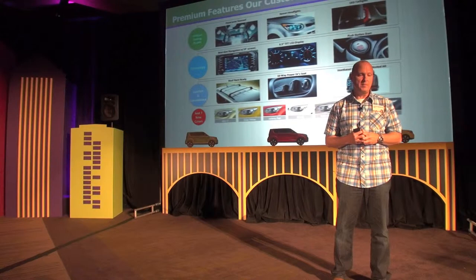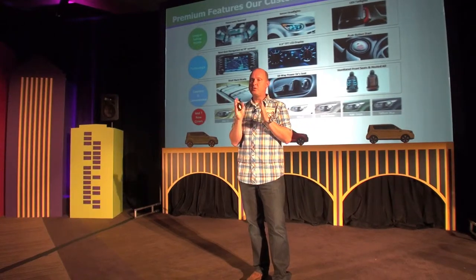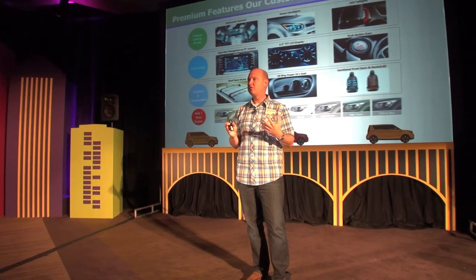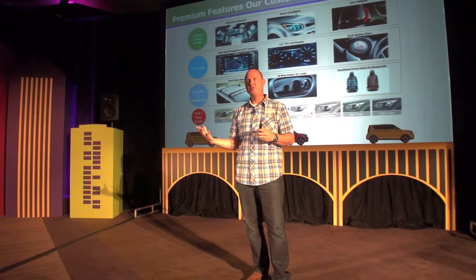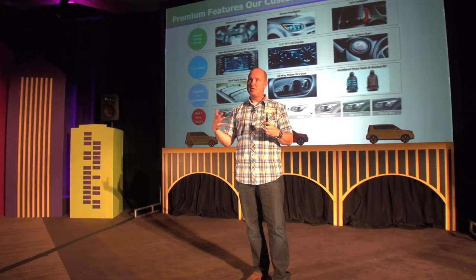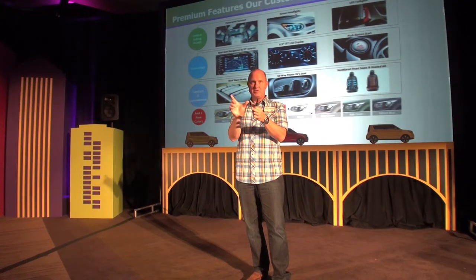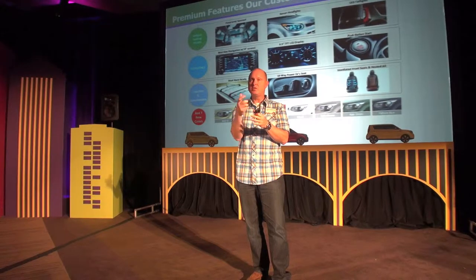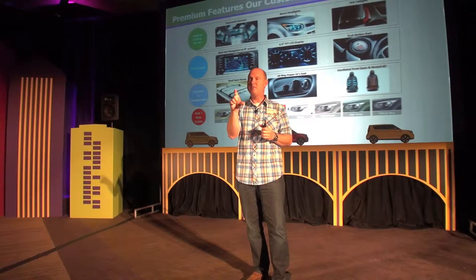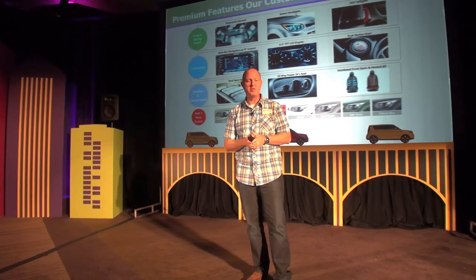Also part of the new navigation system is a new instrument cluster with what we refer to as a redundant screen in front of the driver. If you've got navigation programmed to a destination, instead of constantly looking down at the center screen, we've put a new 4.3-inch screen right in front of the driver between the two instrument sets, so the next set of instructions — like 'turn right, one mile ahead' — is right in front of you.